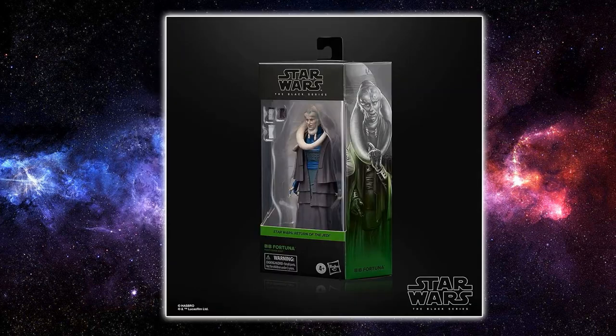Next up, in my opinion, is one that is absolutely long-awaited: Bib Fortuna from Return of the Jedi. A lot of people were speculating whether we'd get this version or the Book of Boba Fett version from when he's on his throne — I think that would be a cool figure to see at some point, particularly when they kick off a line of Book of Boba Fett-specific action figures. Loving seeing more Return of the Jedi stuff. Bib Fortuna is the go-to to kick off building up some more Jabba's aliens.